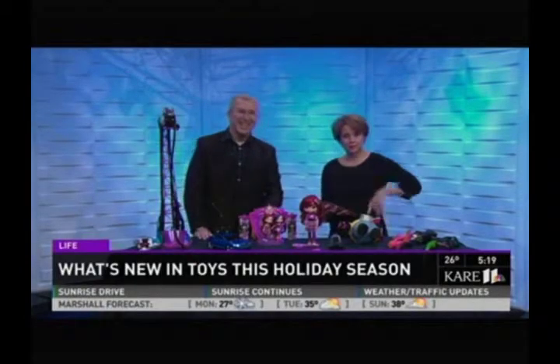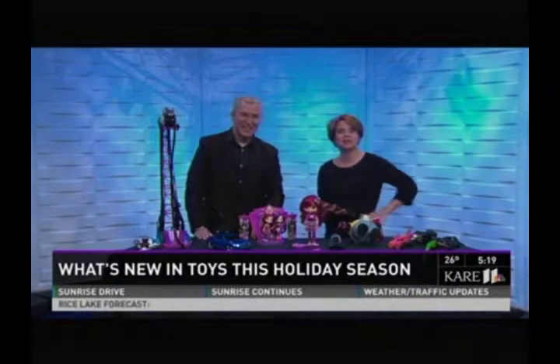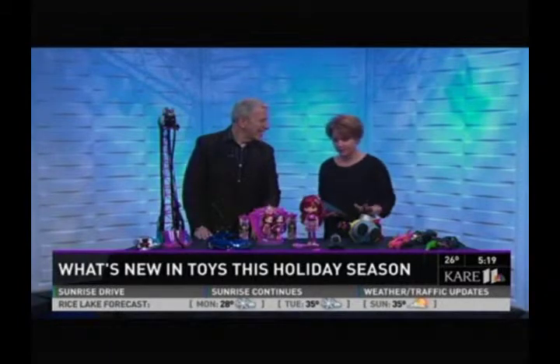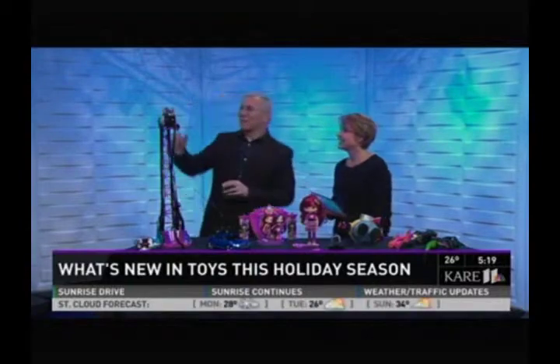People are starting to think about holiday wish lists, your kids included. So the Toy Guy, Chris Byrne of TTPM.com — which stands for Time to Play Magazine — it's filled with all kinds of reviews and comparisons. We review more than 5,000 toys this year. Here are some of the best.